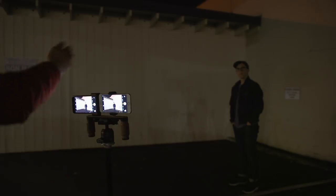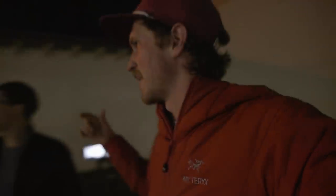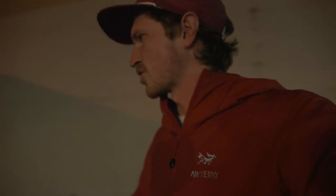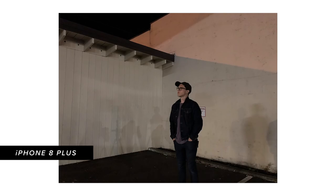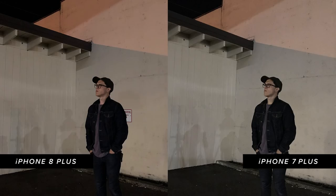We moved to a wall with just faint light spilling from the donut shop — basically no direct light source. This was the real test to see grain in the image. Looking between both photos, you can tell there is less noise in the iPhone 8 Plus. The iPhone 7 Plus, even around the face, looks a little muddy.